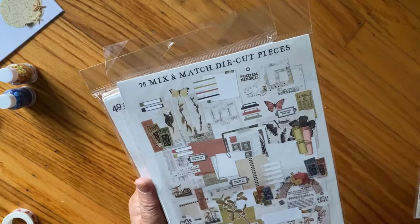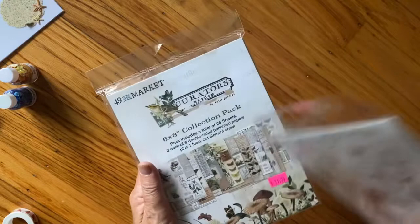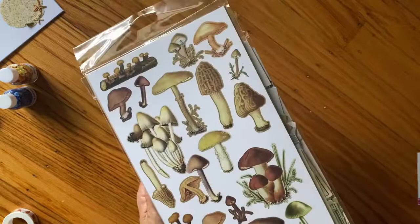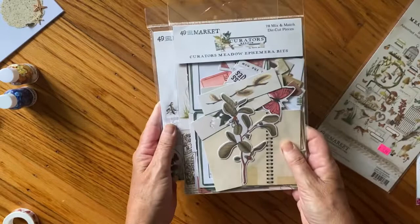I had a tag pack too but towards the end I figured I can make my own tags out of that paper, so I put it back. Then there are the laser cut elements - several sheets with butterflies. This is so pretty - so me.